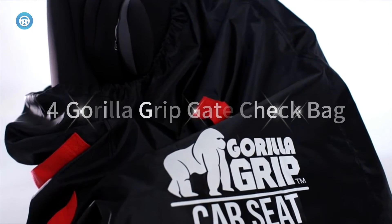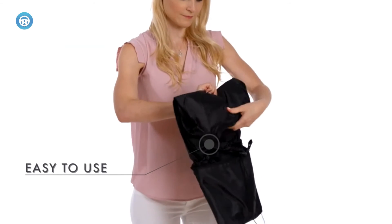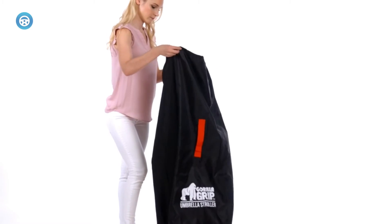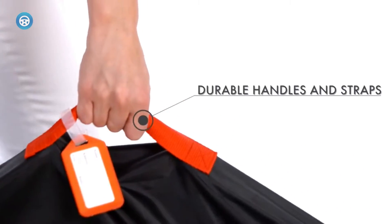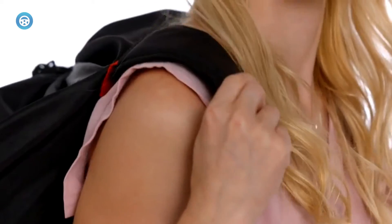4. Gorilla Grip Gate Check Bag — The Gorilla Grip Gate Check Bag is essential for families with children traveling with car seats or highchairs. This car seat bag is durable, lightweight, easy to clean, and was developed to transport your car seat or highchair through the airport security screening area without exposing it to germs and dirt.